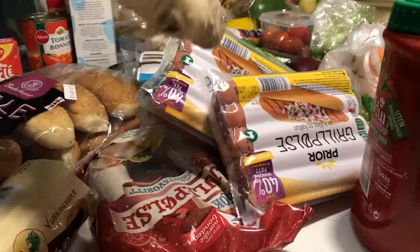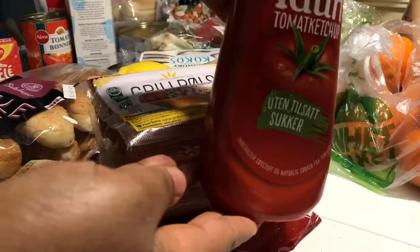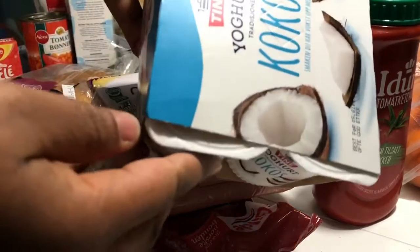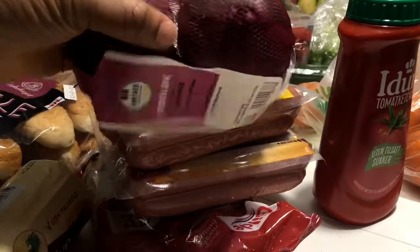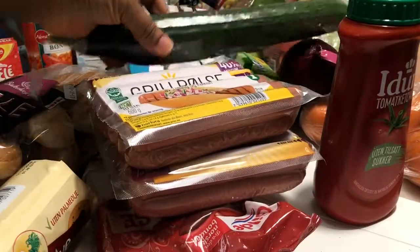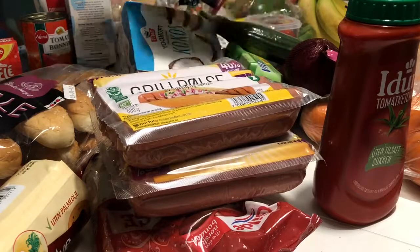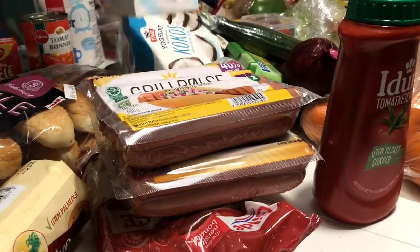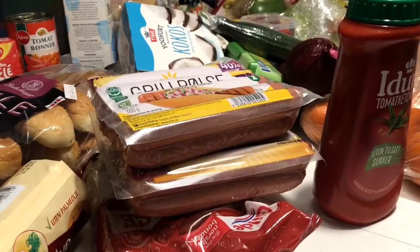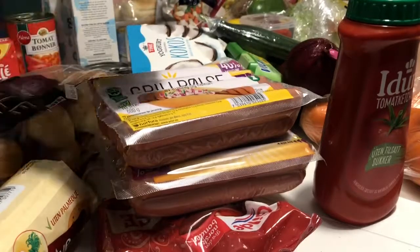Some porridge, digestive biscuits, ginger, chicken sausages, lemon, ketchup, coconut yogurt, red onions, cucumbers, cherry tomatoes, lettuce, tomatoes, icing sugar, white sugar, tuna, and Philadelphia cheese.